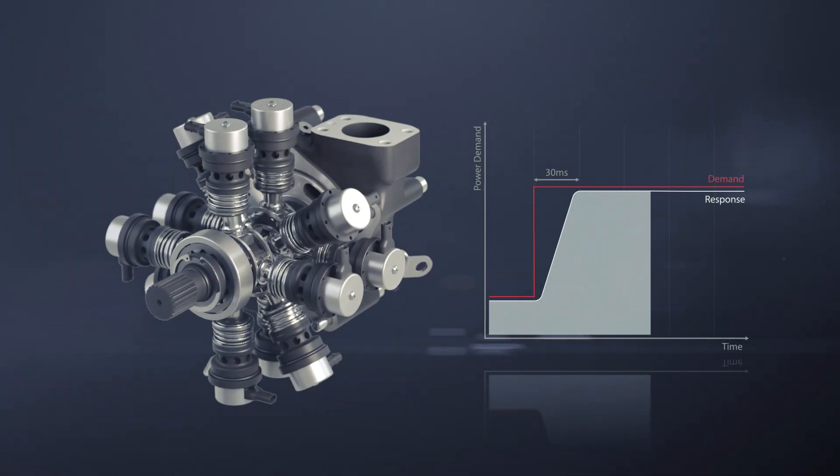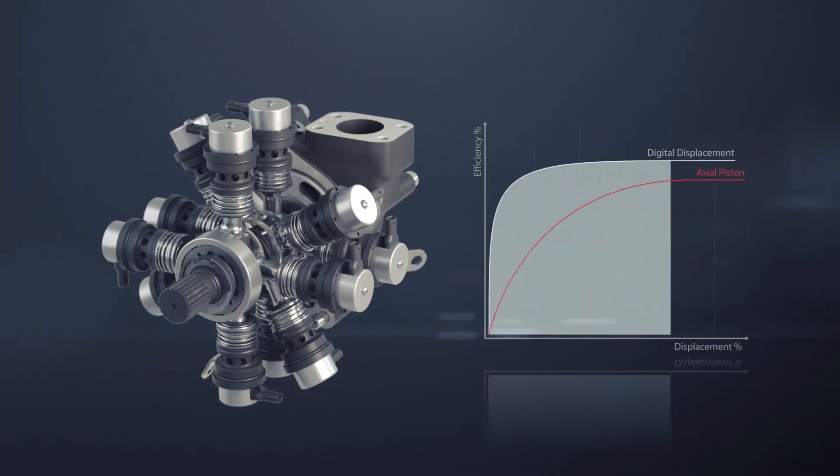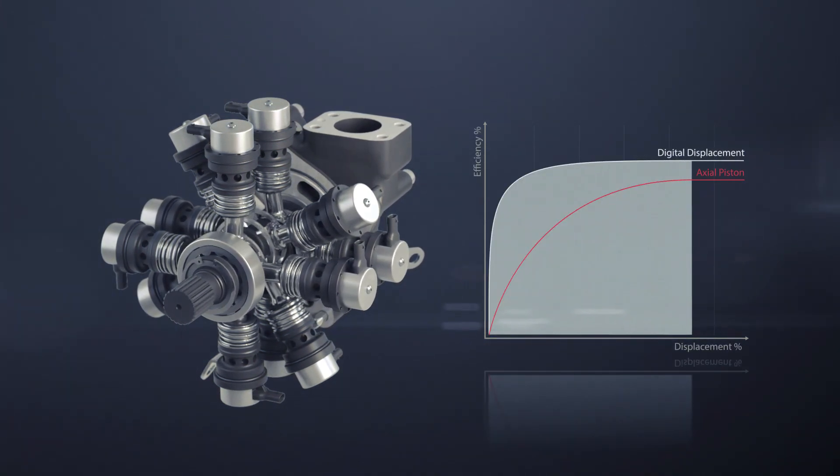Digital displacement technology utilizes a radial piston machine, which enables cylinders in real-time using ultra-fast mechatronic valves.